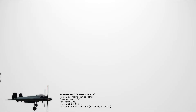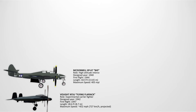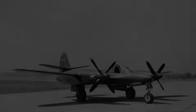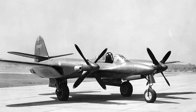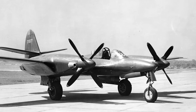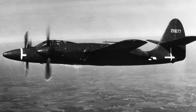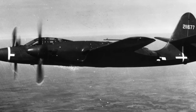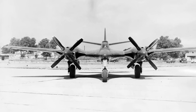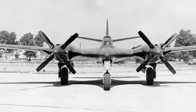The McDonnell Douglas XP-67 The Bat. The XP-67 was conceived during World War II as a high-altitude interceptor with a futuristic blended fuselage and laminar flow wings. It looked unlike any other fighter of its era, resembling a flying wing more than a conventional aircraft. Designed to be fast and sleek, its engines failed to deliver the expected performance. Its role was meant to be a long-range escort fighter to counter advanced German aircraft.